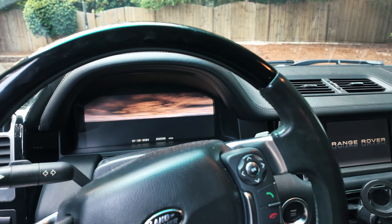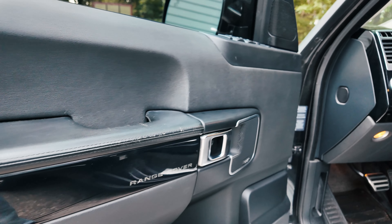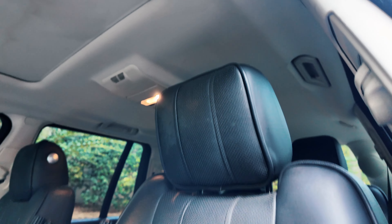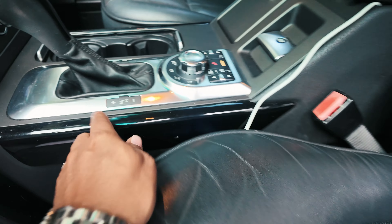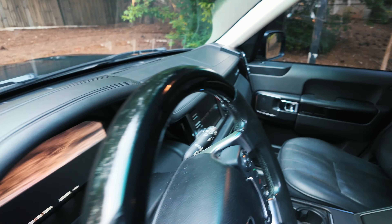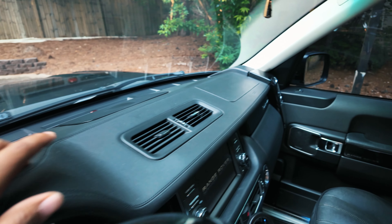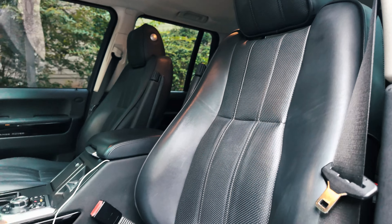The 2012 has the LCD screen for the instrument cluster. Black on black — the headliner is not black, but the seats are black leather. Obviously it's Range Rover. We have the piano black here, and the extended leather up top on the dashboard. I'm not sure if that's an option or standard — it may be standard for the supercharged. Seats are not bad.